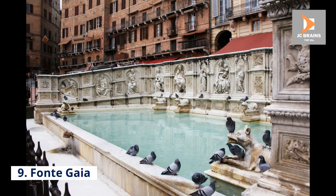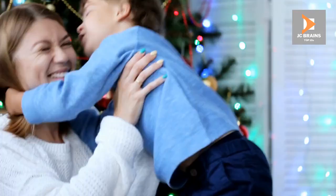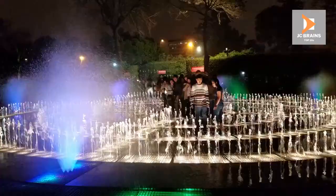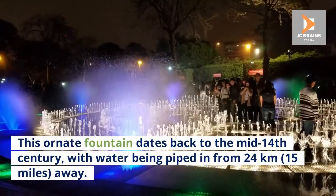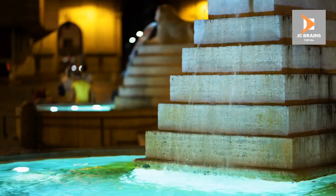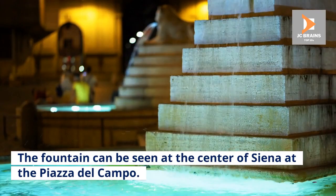Number 9: Fonte Gaia. Fonte Gaia is a joy to behold, which is appropriate since 'Gaia' means 'joyous.' This ornate fountain dates back to the mid-14th century, with water being piped in from 24 kilometers — 15 miles — away. The side reliefs, sculptured from marble, depict scenes from Genesis. The fountain can be seen at the center of Siena at the Piazza del Campo.